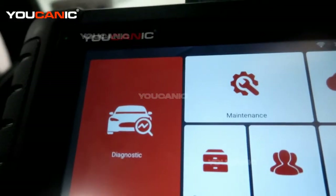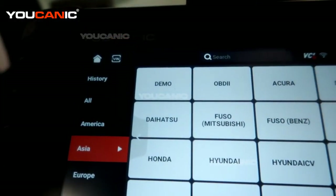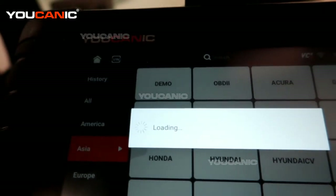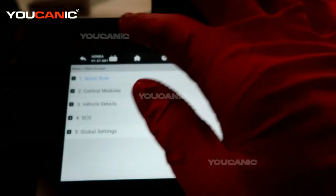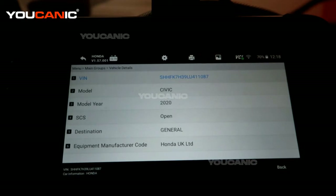We have the OBD2 scanner hooked up and we are going to investigate it by scanning. Key on in the run position, vehicle not started, then select Honda. We are going to do smart VIN. If you want to make sure, you can hit vehicle details and that actually brings up the vehicle details — where it was made, your Civic, and your VIN number.